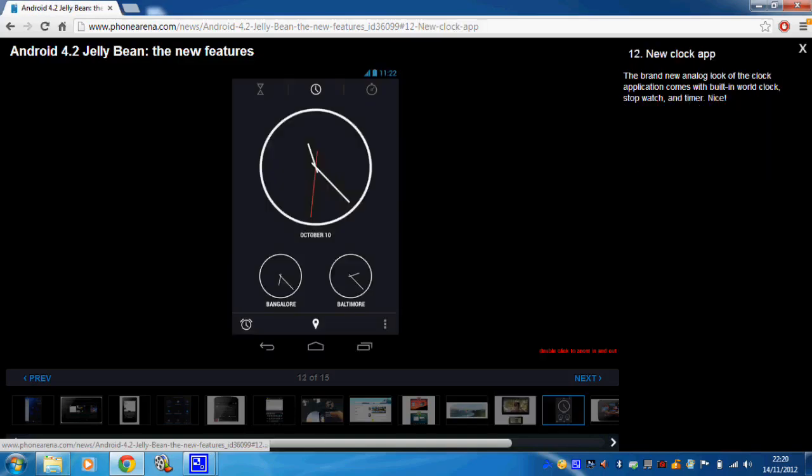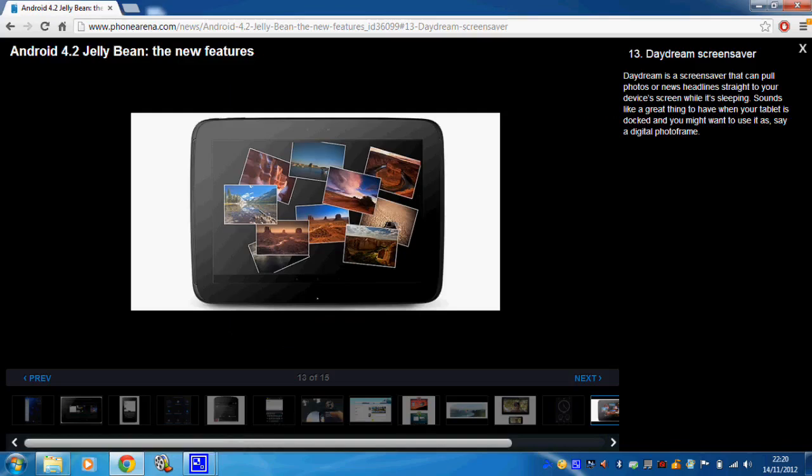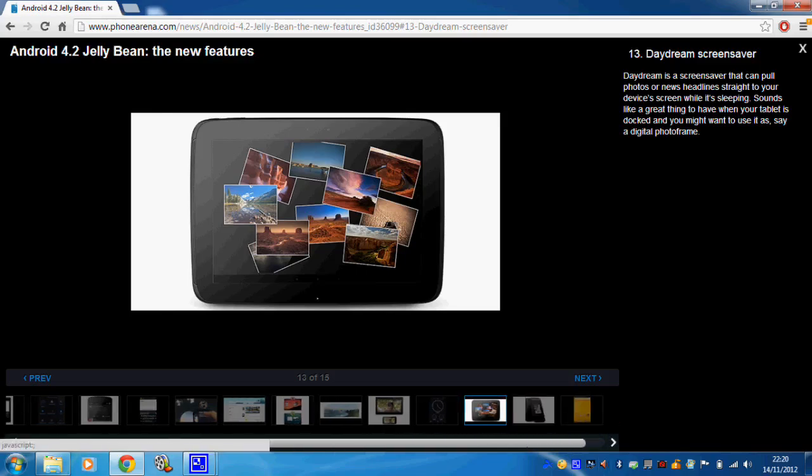There's going to be a new clock app, though that's a bit superfluous since there are so many different clock apps available anyway. There's also a Daydream screensaver feature that will presumably pull pictures from your gallery or maybe from websites — but again, it's a feature already available elsewhere if you download it.